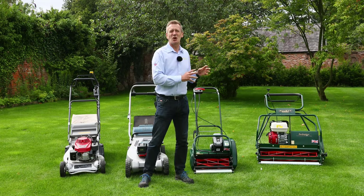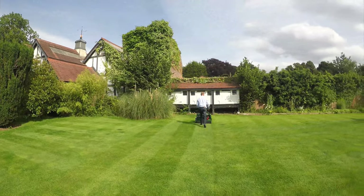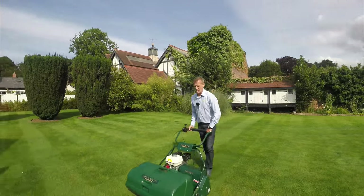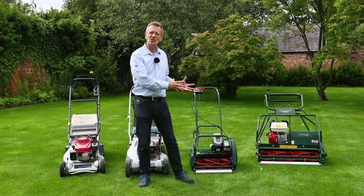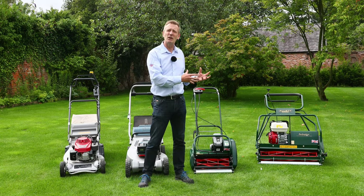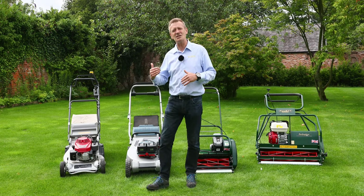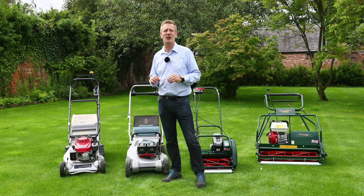For stripes — if you want them — a cylinder mower is really the way forward. Think of a golf course: on a green or even a fairway they use a cylinder mower because the cutting principle is most appropriate there and they're mowing very regularly. On the semi-rough where they're mowing less frequently, leaving the grass long, they'll use a rotary because it's better at cutting in that environment.